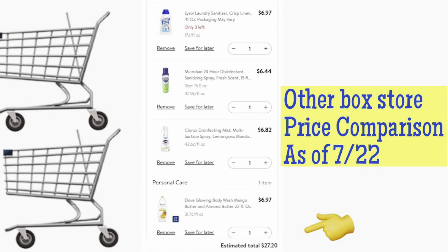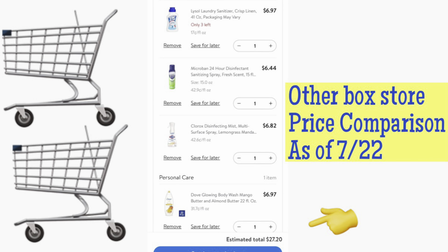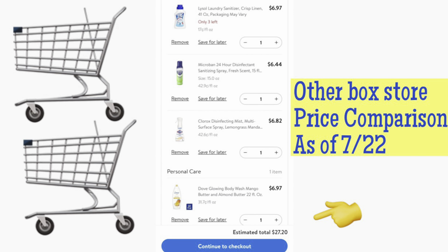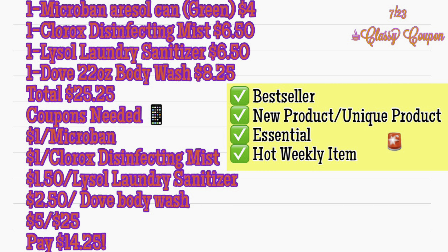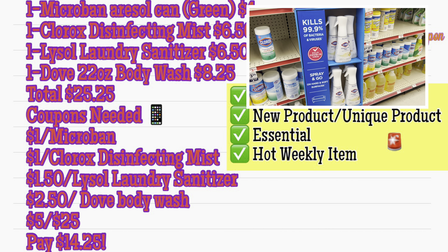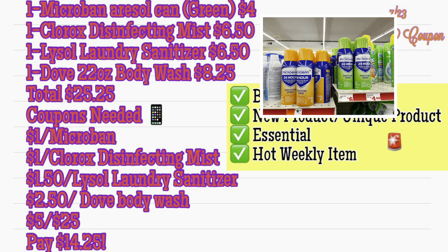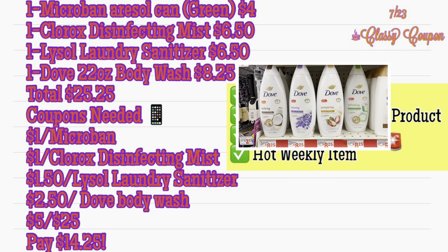I plugged these four items into a big box store online to check the pricing — the total cart is $27.20 — so I wanted to see if we can do better at Family Dollar on Saturday. Your mind's going to be blown away with the savings on this cart. What's really neat is we're getting a bestseller, which is the Lysol Laundry Sanitizer, a new unique product — the Clorox Disinfecting Mist — and an essential item, the Microban aerosol can. The hot weekly item is the Dove Body Wash. With the coupons listed below and the $5 off $25, we're only going to pay just $14.25.